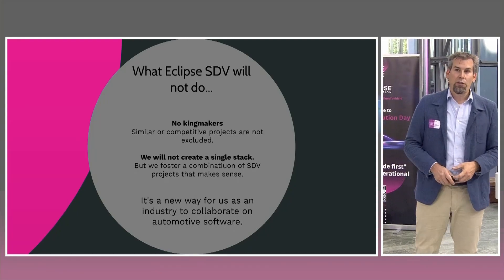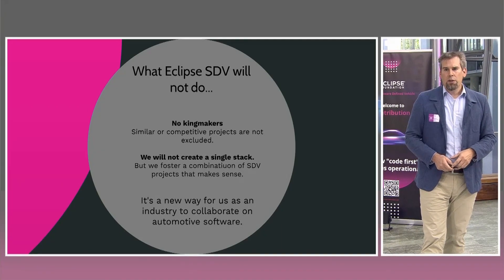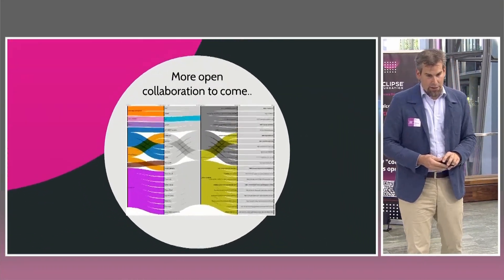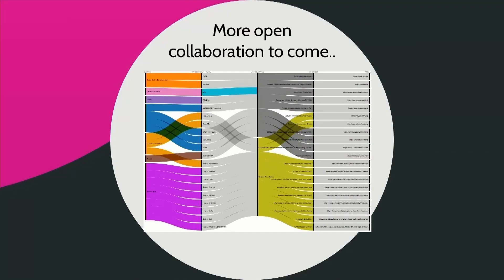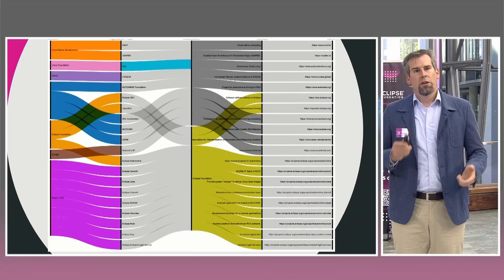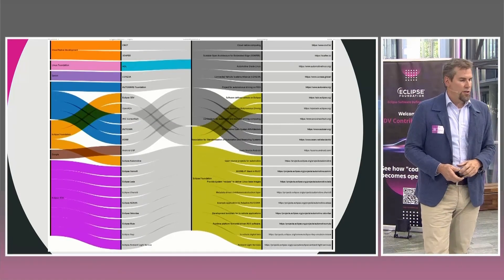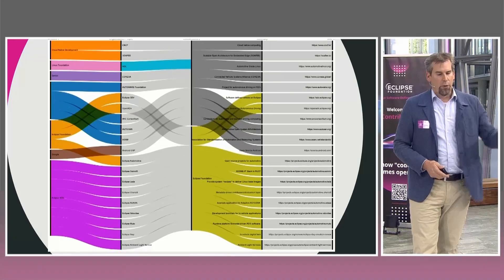For us in the automotive industry, this is really a new way of collaborating — we see this through the whole supply chain and for us as software OEMs. There are many projects and organizations outside of Eclipse SDV as well, from Autosar to Covisa to SOFI to the Cloud Native Foundation. The Eclipse Foundation and the workgroup help us collaborate with them, talk with them, and exchange thoughts, strategies, and alignment.